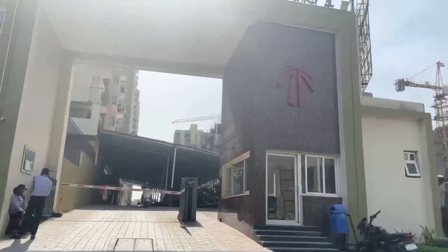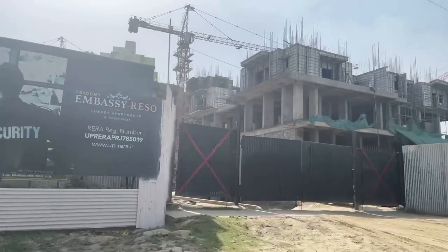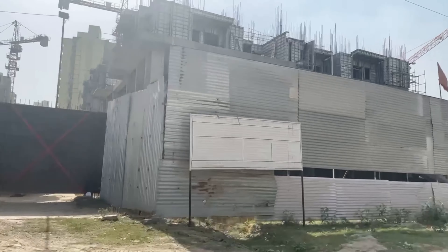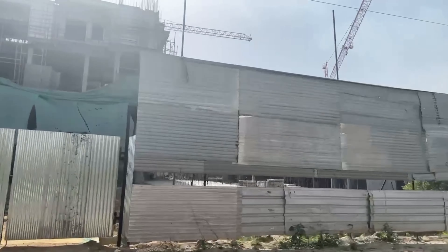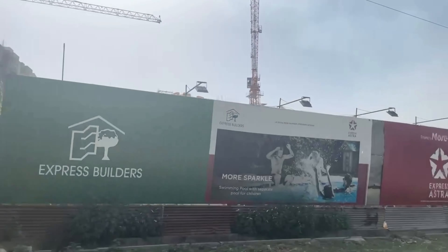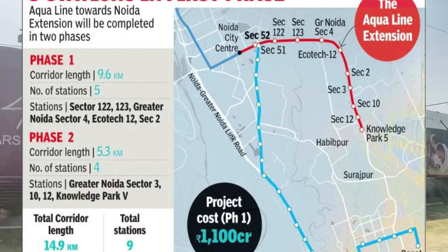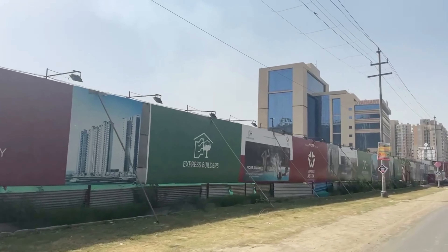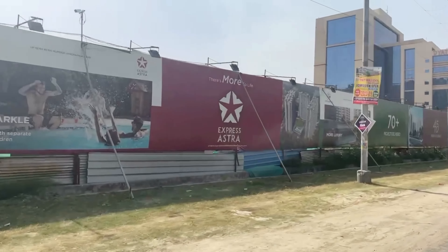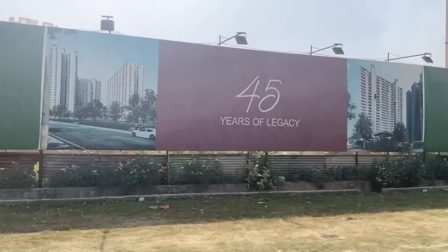We have now reached the last part — Future Developments in Noida Extension and what kind of appreciation you can expect as an investor. The biggest upcoming development is Metro Connectivity. After a long wait, it has been finalized by the Greater Noida Authority. The Noida Metro's second phase will extend from Sector 71 to Knowledge Park 5, and construction is set to begin soon.